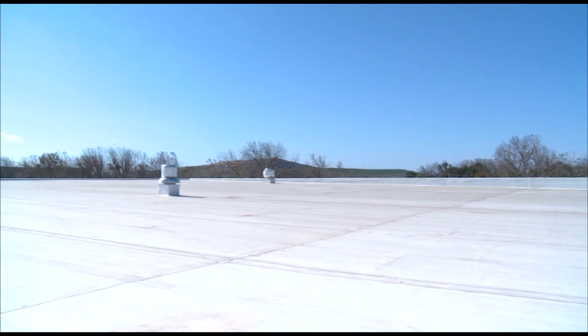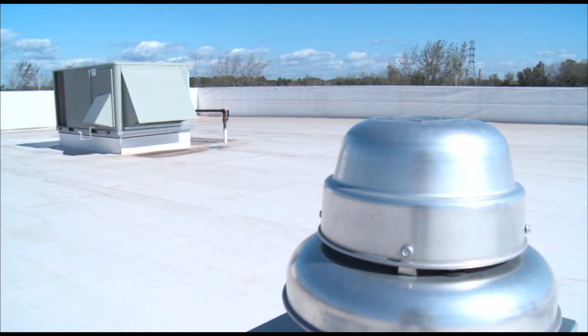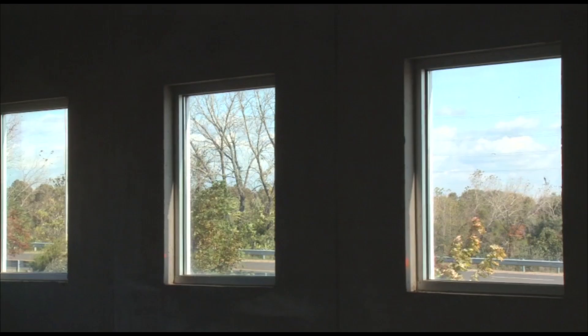The roof holds extra insulation. It's white to reflect heat and is made of entirely recyclable materials. Warehouse lighting is on a sensor system, and lots of windows allow natural light to pour in.